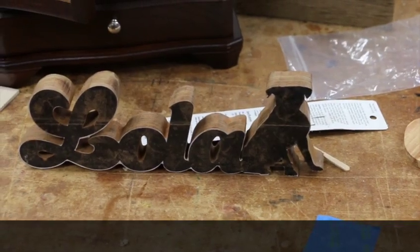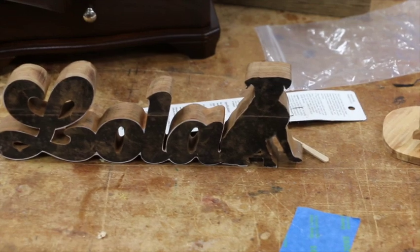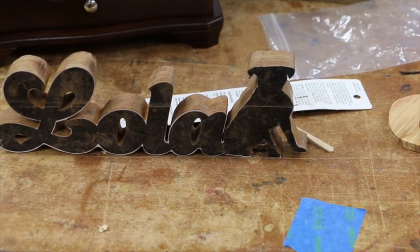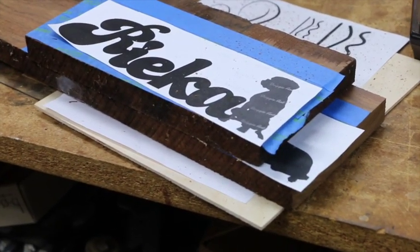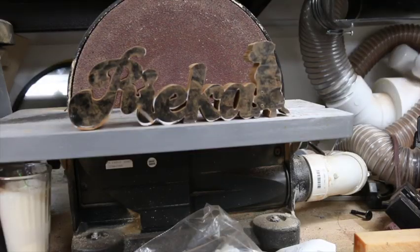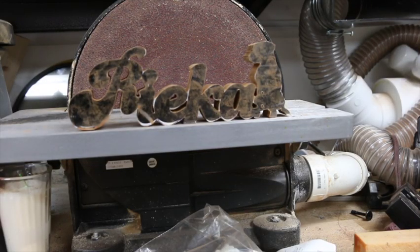One down! Man, this wood was so thick — it took me an hour and a half to saw this out. Now we've got two more to go, and I'm pretty sure this was the easiest one.